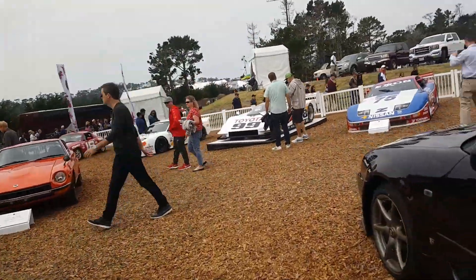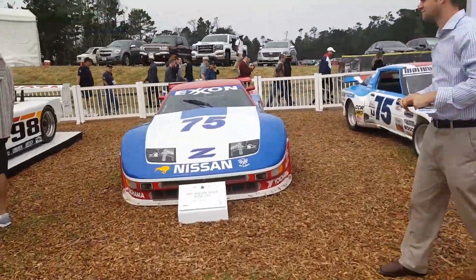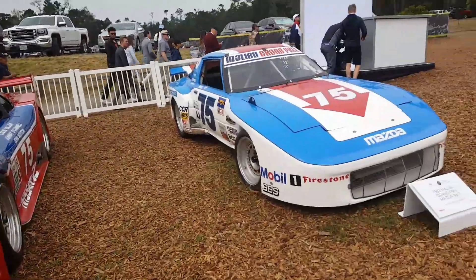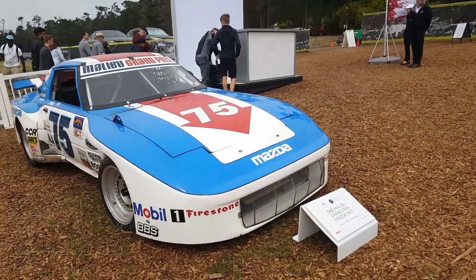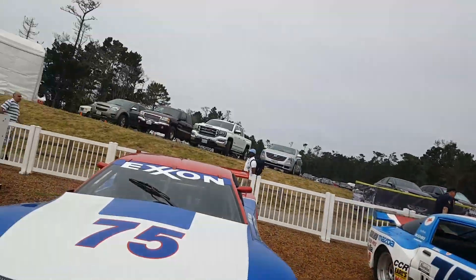We have the race cars over here. These are the 80s and 90s ones. This is a 300ZX BTS. This is the 1982 Alleywood Grand Prix Mazda RX-7. This is what the RX-7 used to look like.